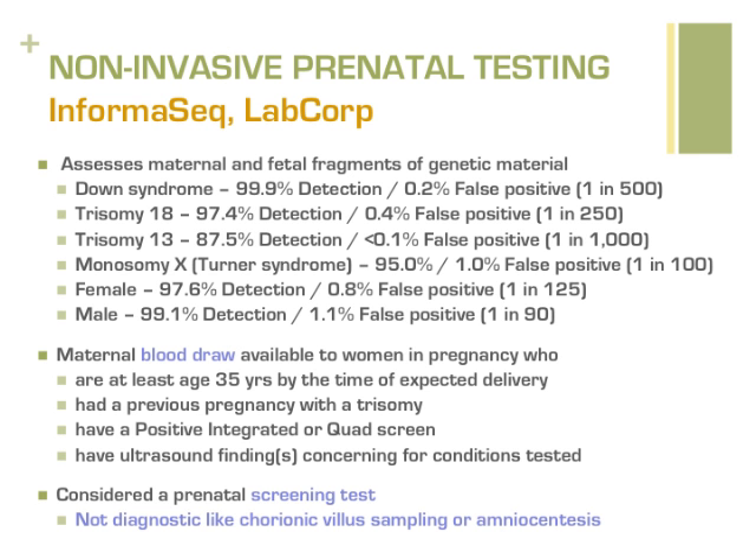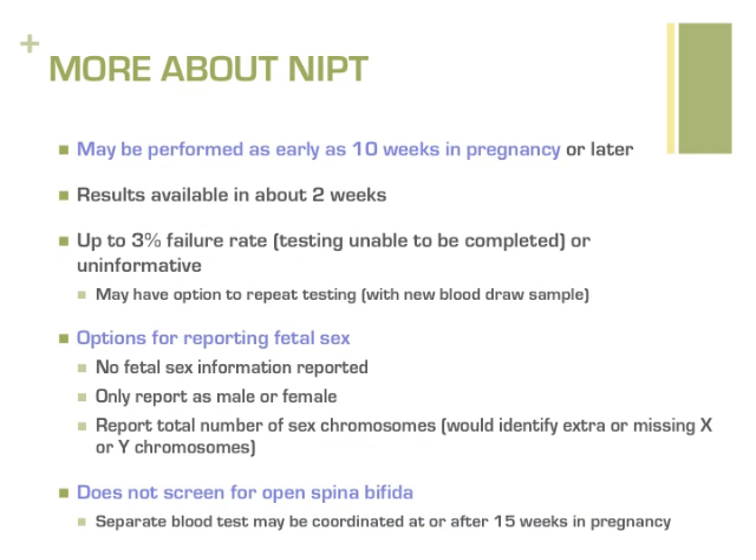NIPT can be drawn as early as 10 weeks in pregnancy, which may be coordinated by your regular OB provider at the new OB appointment. Results should be available within about two weeks. There is a small chance there will not be enough fetal cells in the mother's blood, and the result will indicate testing cannot be performed. A second attempt at NIPT may be offered in most cases, or patients may consider diagnostic testing.